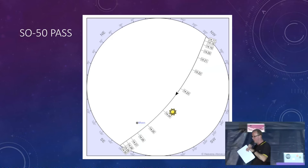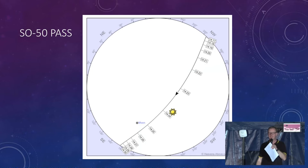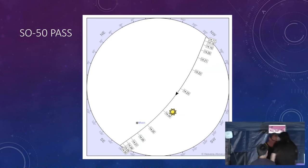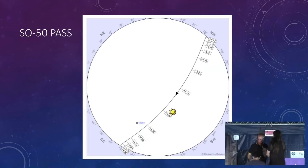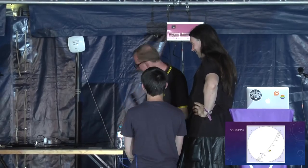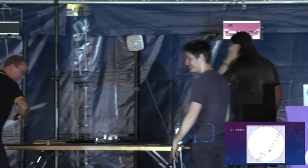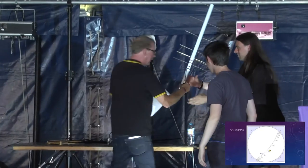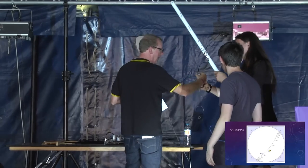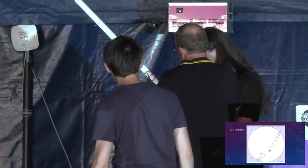I'll give you a brief two-minute demo first — the first two to arrive at the stage get the gig. Mike and Peter come up. Mike, you get the plastic piping version. Are you right-handed? Left-handed — so hold that in your left hand, and hold the radio in your right hand. Switch it on like that. And it should have made a loud hissing sound.